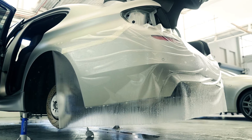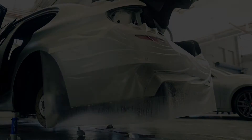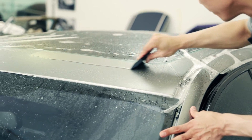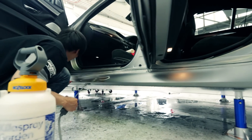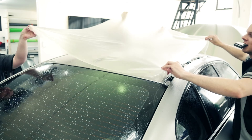150 micron of invisible polyurethane film will provide your vehicle with total defense from rocks, gravel, minor scratches, tree sap, and bug acids. At this stage, there is no real alternative to this product on the market.